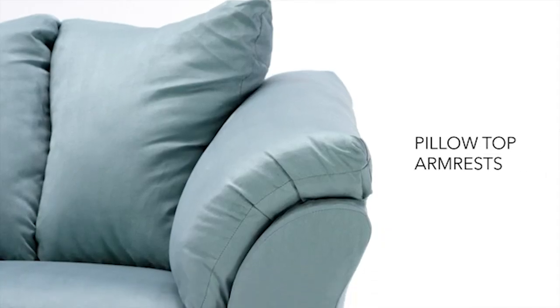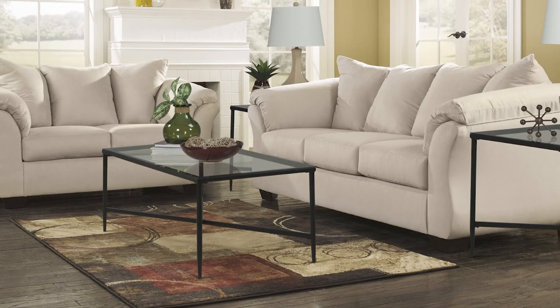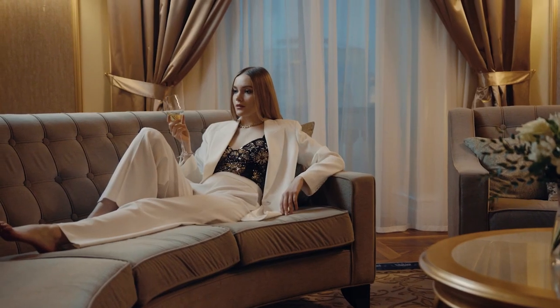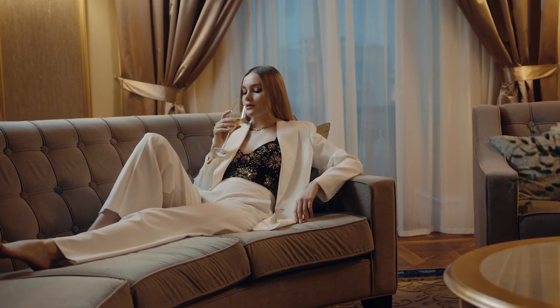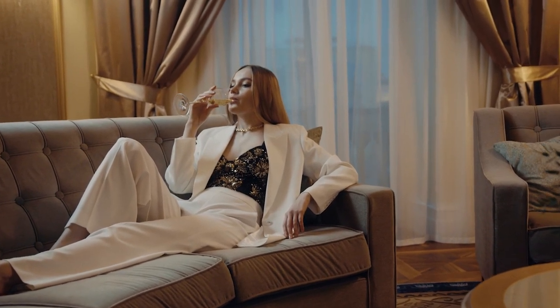Your guests will always have a comfortable place to sleep while visiting. Excluded from promotional discounts and coupons, this Darcy full sofa sleeper is a favorite of many. The loose seat and attached back and armrest cushions give the look of extra comfort, while the high resiliency foam cushions wrapped in thick poly fiber can really make you feel cozy.